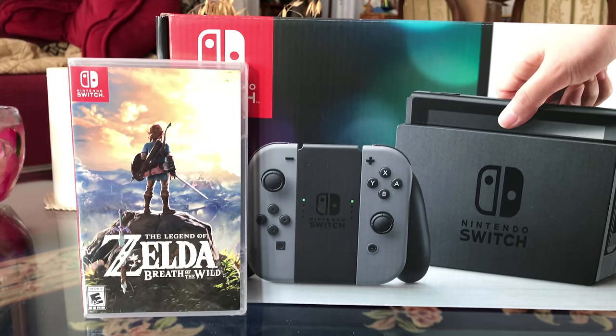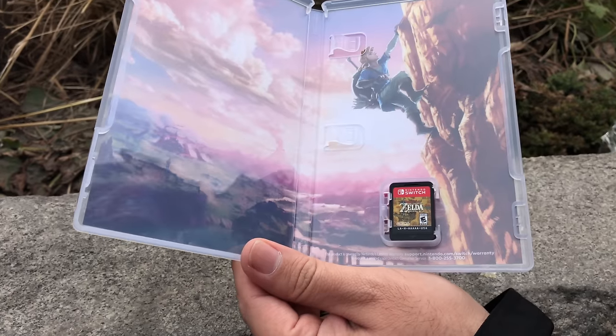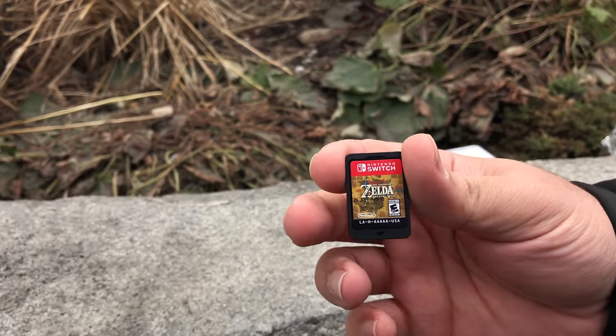Links to everything I mentioned in this video are in the description below, so if there's anything you saw that you wanna pick up for yourself, it'll be easy to do so. Don't forget the giveaway — we have a huge Nintendo Switch giveaway happening right now, and one winner is gonna win both a Nintendo Switch and The Legend of Zelda: Breath of the Wild. Be sure to click or tap on my face when it appears at the bottom of the video to subscribe for free to the channel. And if you wanna be one of the first to know when I drop a new video — especially my upcoming Nintendo Switch review and Breath of the Wild review — click or tap on the bell. Thanks so much for watching. I'm Andrew Edwards and I'll catch you in the next video.